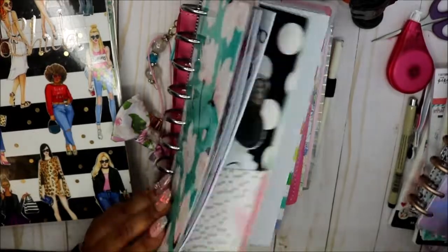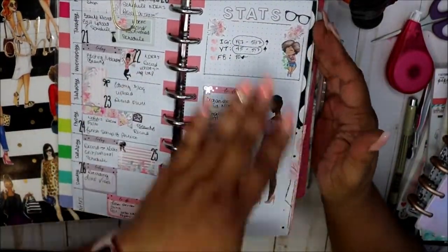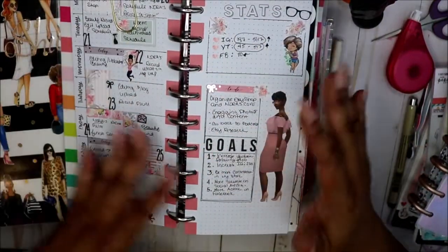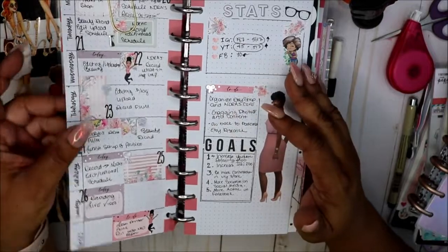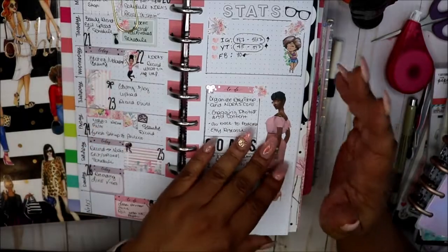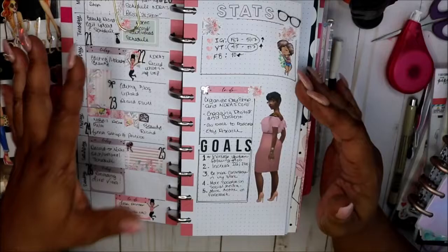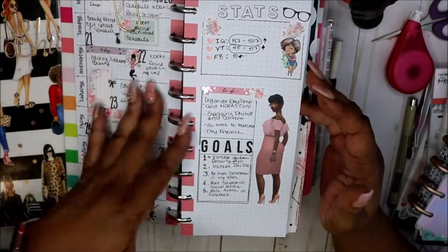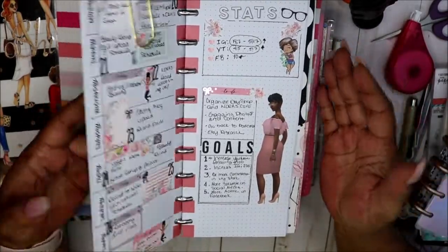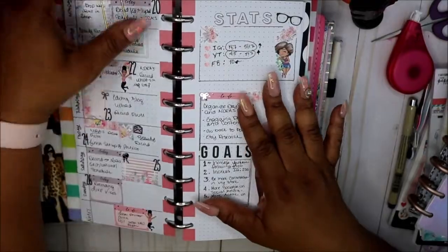I like the Happy Planner — you can just do so much with it, put stickers in, all kinds of stuff. I like the Hobonichi too; I'm still getting used to it. What I like about the Hobonichi is that it's long and I can change the layout. I wanted to try the layout everybody was doing but I found I just didn't have a lot of room. Going forward I'll be doing bigger boxes and switching up the layout. I have plenty of room for notes.